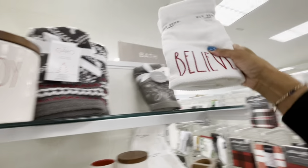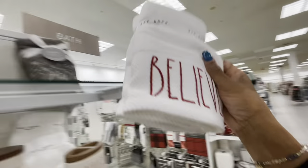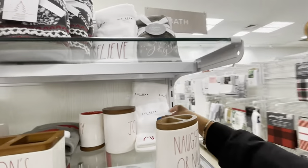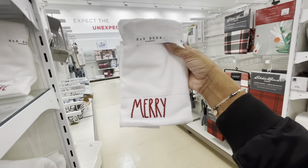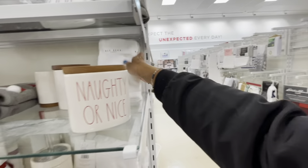Here's some Rae Dunn towels — you get a set of two, both say Believe. And they have these ones that say Merry — the smaller ones — very nice.